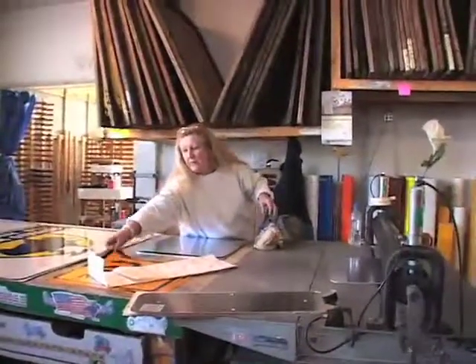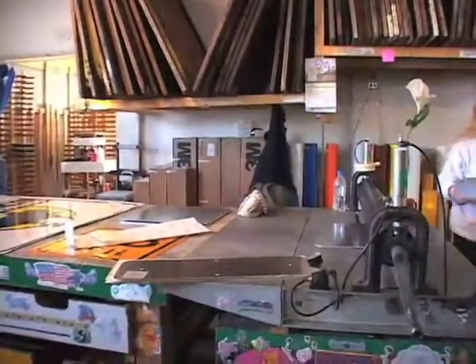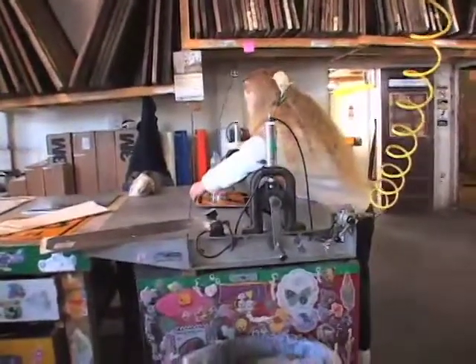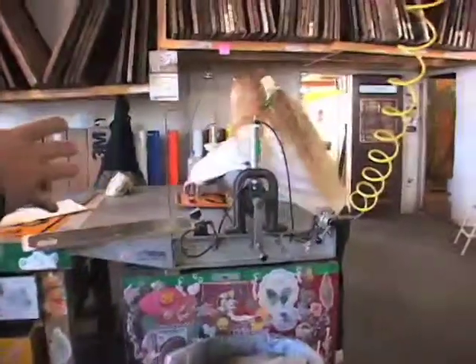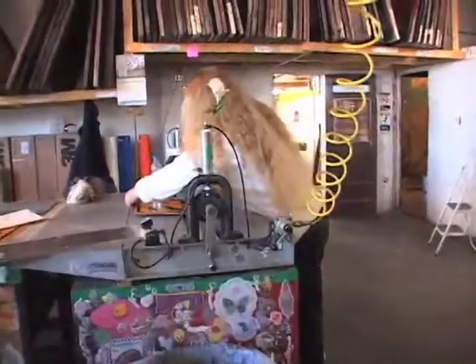Gale puts the face on the aluminum or on the plywood or whatever substrate it's going to be. When you see a sign that says 25 MPH or 55 miles an hour, chances are that Gale is the one that put that face on the aluminum.